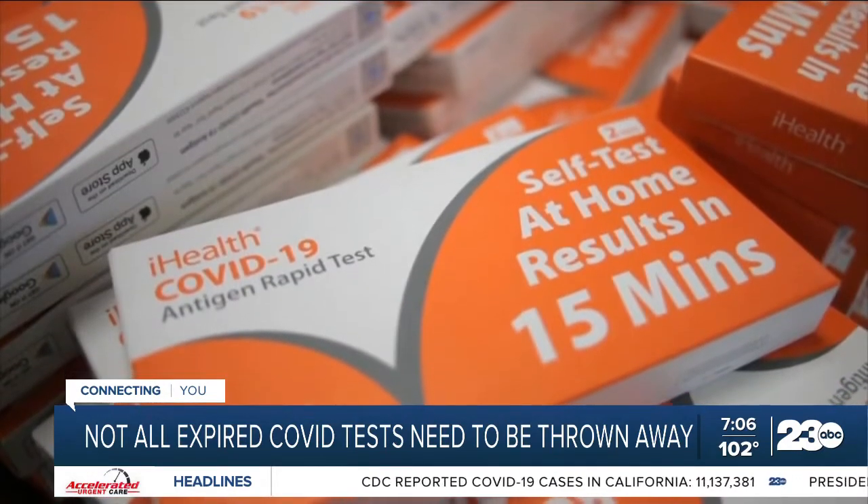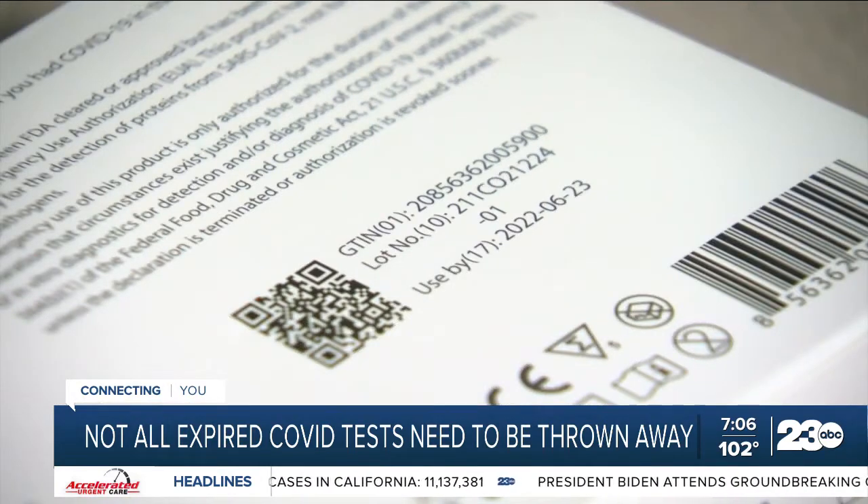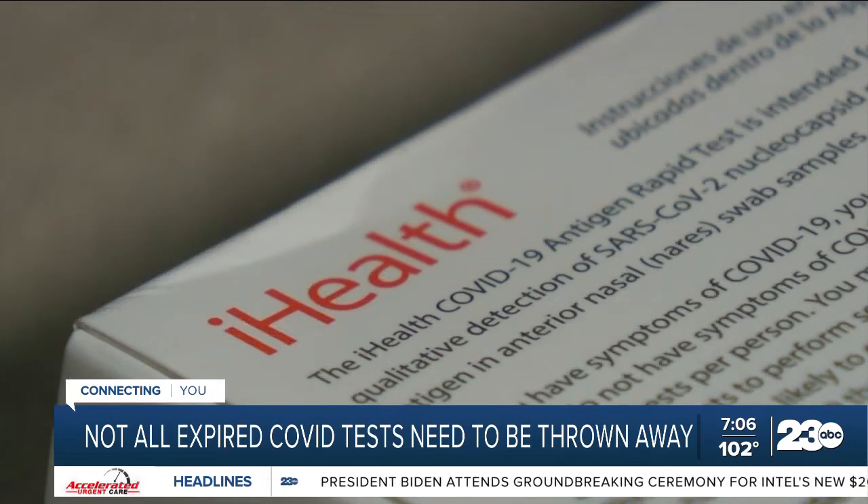People who just received at-home tests from the state of Wisconsin noticed the same thing. What's not widely known is that the FDA extended the shelf life for these COVID test kits for up to 12 months.